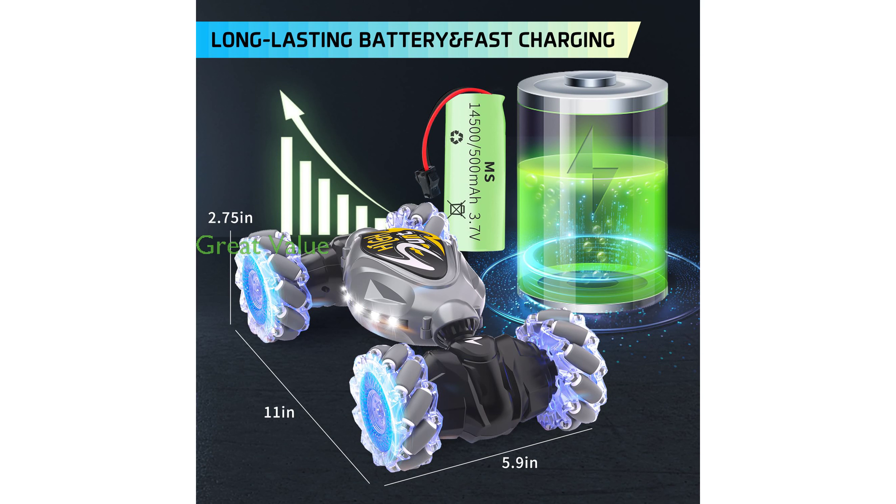With a competitive price of $43.99 and a high review score of 4.6 from 253 reviews, the Taroukal RC Stunt Car 2.4 GHz offers a fantastic balance of quality and value.